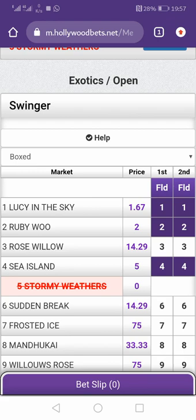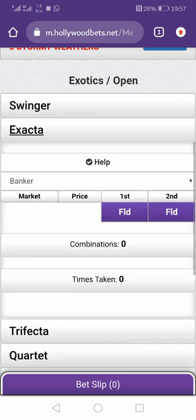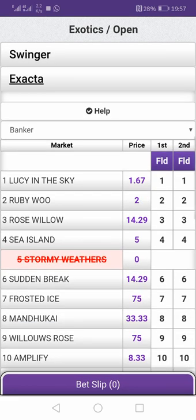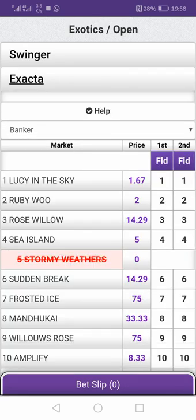Now the exacta — I'd rather explain trifecta than the exacta, because the exacta is the same thing as a swinger. The only difference is the name. Exacta — they must come exactly according to the order specified. You can also box here. I'd rather not explain the exacta separately because it's the same thing as the swinger. Most of these markets are more or less the same.